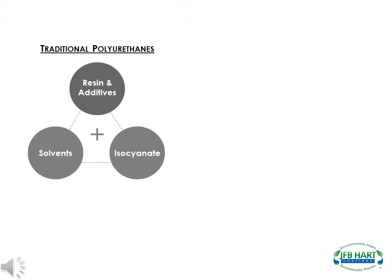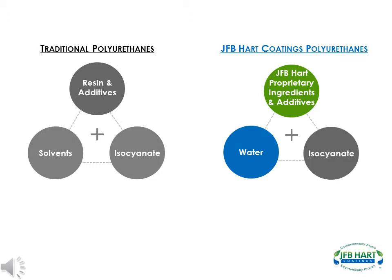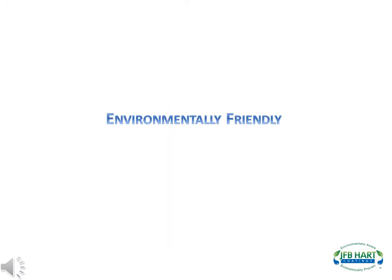What makes J.F.B. Hart urethane so unique and revolutionary is that J.F.B. Hart found a way to use water as a solvent. In addition, J.F.B. Hart has developed proprietary ingredients that blend the resin, additives, water, and isocyanate together. The result are coatings that have equal to or superior performance to solvent-based coatings, are environmentally friendly, and reduce labor and total costs.